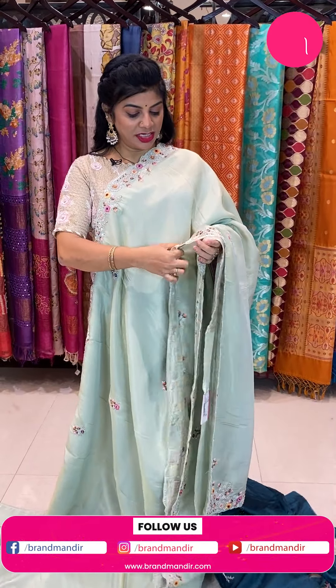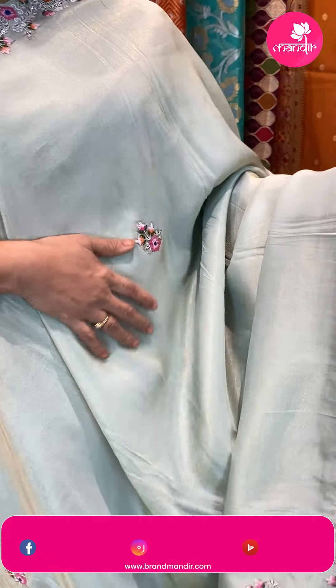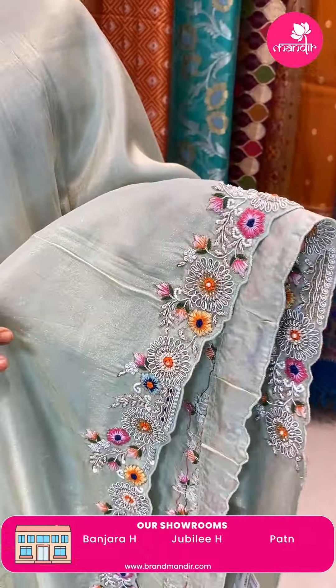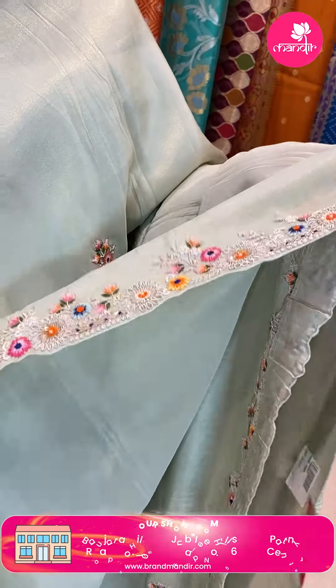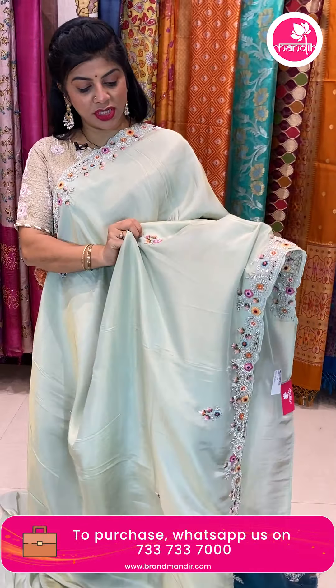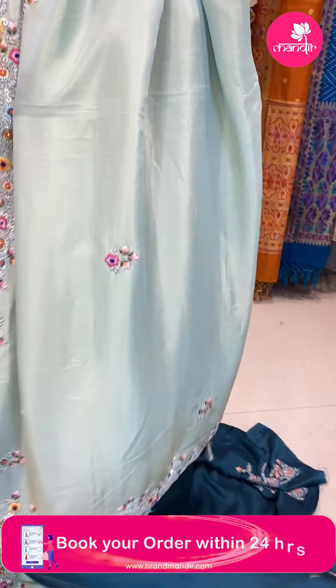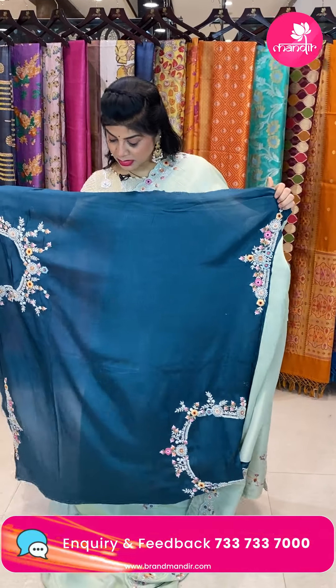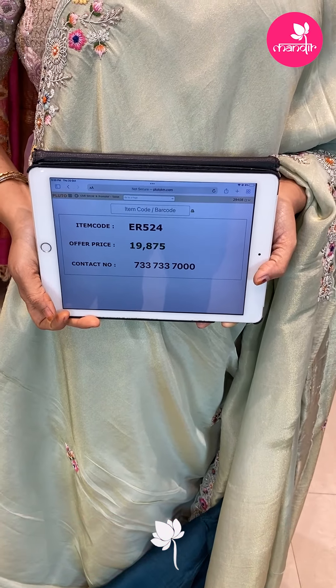Next saree — mint green shimmery georgette saree, very nice with super shine — like Russian silk fabric with a beautiful look. Zardozi floral butas, sequins, zardozi florals, cut work border with nice thread work and zardozi work sequence. Running pallu ending with border. Contrast teal green color blouse with work for sleeves, neck, front and back. Pricing 19,875. Code ER524.